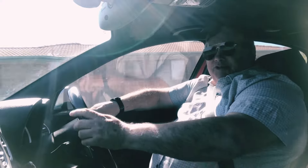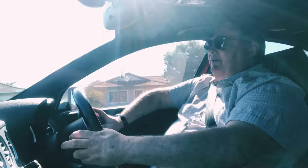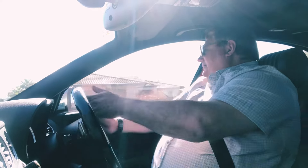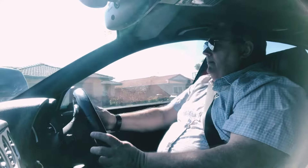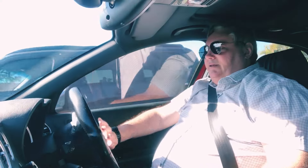Well, I'm just about to pull back up into my driveway. Hope you've enjoyed the ride — thanks very much.